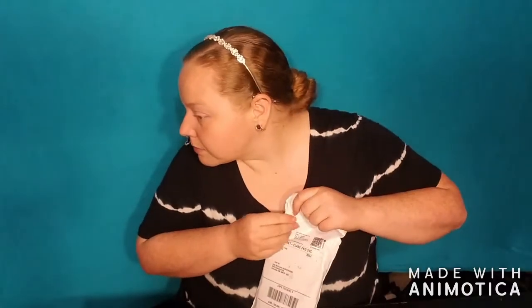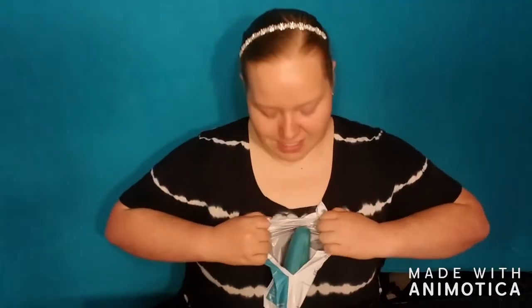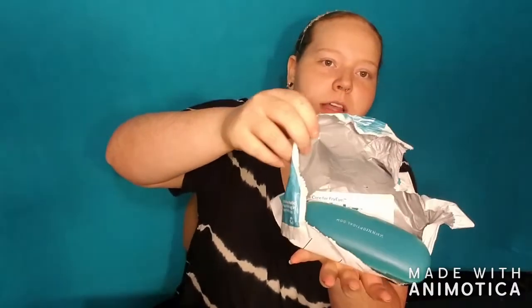I didn't bring any scissors in here, so let's just try to rip the bag open. There we go — alright, I've successfully ripped it open.